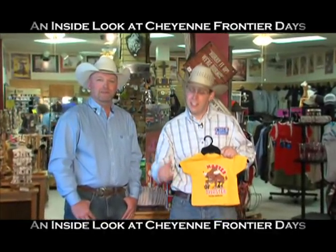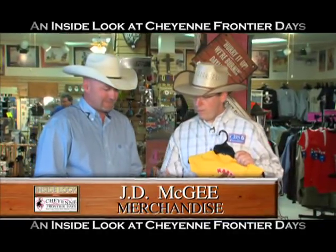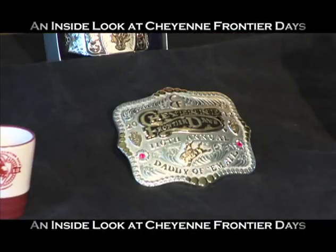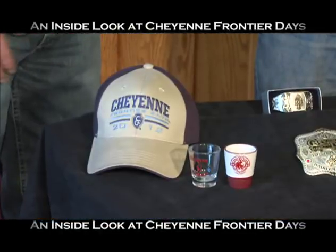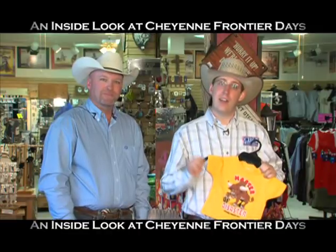Now, the one thing every cowboy needs — the belt buckle. I'm talking merchandise. If you want to brag to your friends, you need one of these. I'm joined by JD, head of merchandise. Just tell me, what do people need to leave with to say they've been here? Well, the one thing they do need to leave with is the belt buckle. But this is your one-stop shop for all official Cheyenne Frontier Days merchandise — t-shirts, caps, mugs, everything. All the good stuff. And that's what we're going to talk about right now.